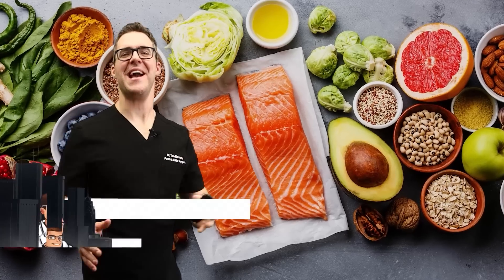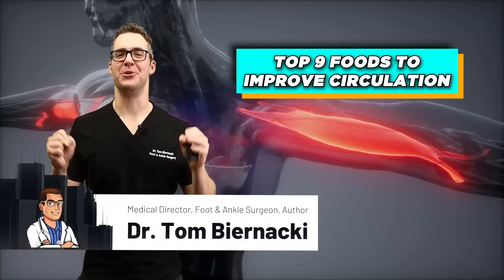This is Tom and Aki, and today I'm going over the top nine foods for blood flow to your arms, to your feet, and to your private areas.